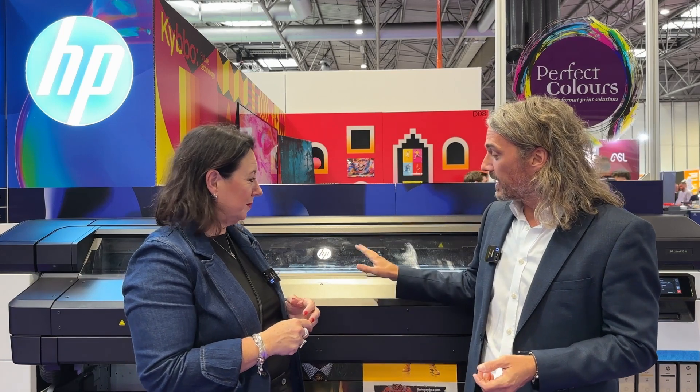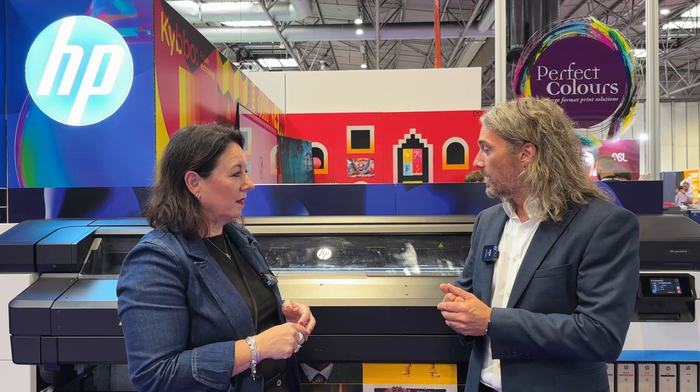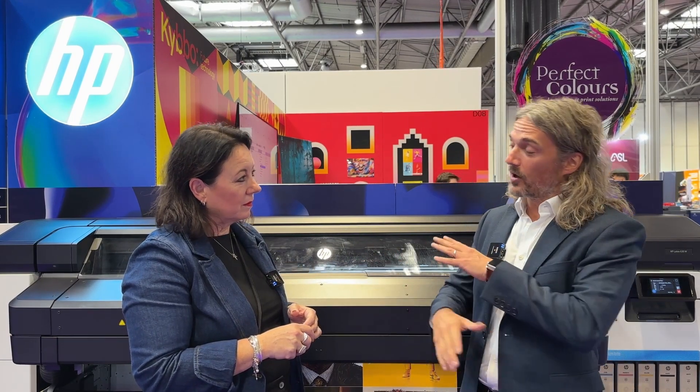We also want to make our customers' operations more effortless — in terms of day-to-day running of the machines, saving time, space, and money, with all the peace of mind that comes with latex. We also have all the back-end software and applications available through Print OS.